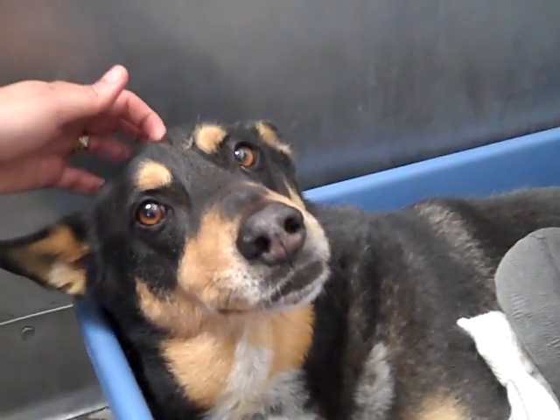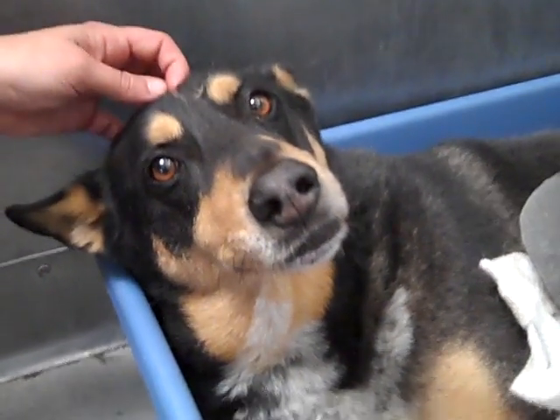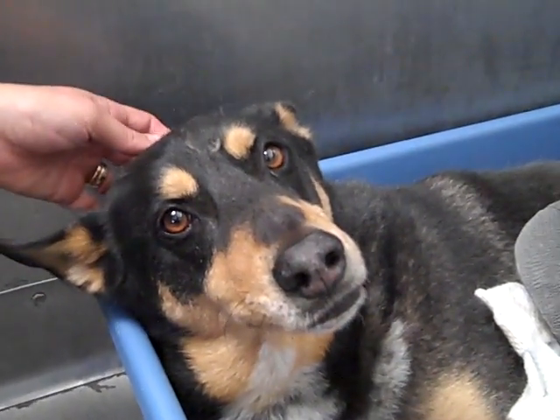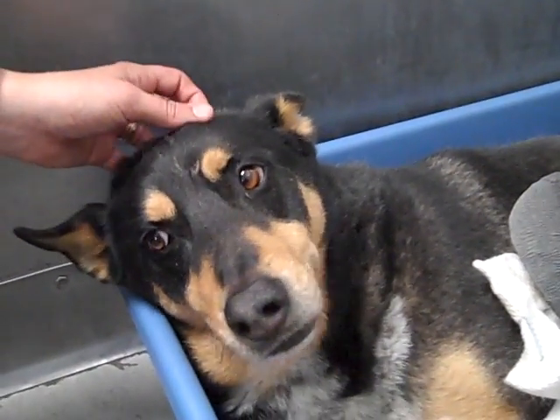He's probably going to be a dog that has good energy, a dog that's going to need to go out and walk and exercise. He's probably a little bit on the chubby side right now and could stand some walks.